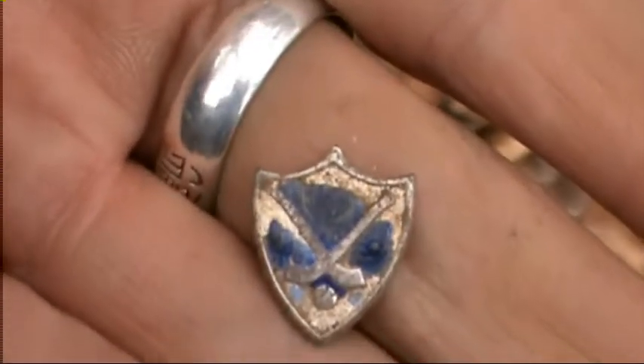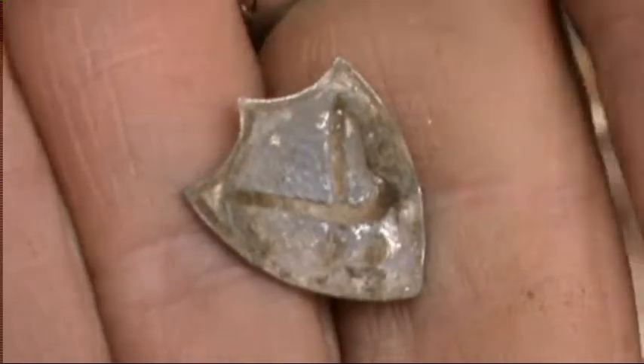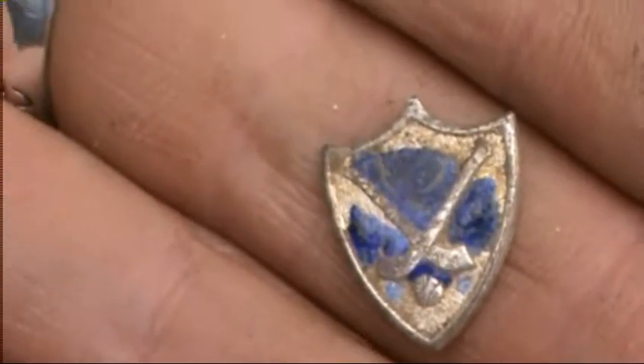Nice little hauling badge for myself. Lovely hauling badge. I'd say it's silver on here — doesn't mean white though. Onto the next one.